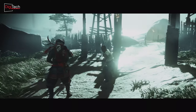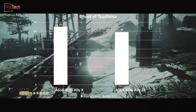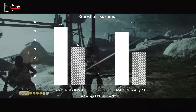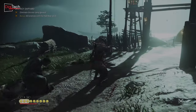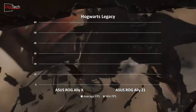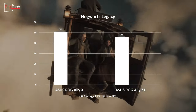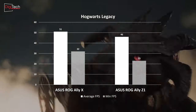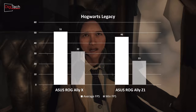For Ghost of Tsushima, the new Asus console excels with an average frame rate of 65 frames per second, marking a 10% improvement over the previous generation. The frame rate never falls below 42 during this test. In Hogwarts Legacy, the new console achieves an average of 51 frames per second, about 9% better than its predecessor. The performance can drop to a minimum of 32, which is still better than the previous model's 23 frames per second.